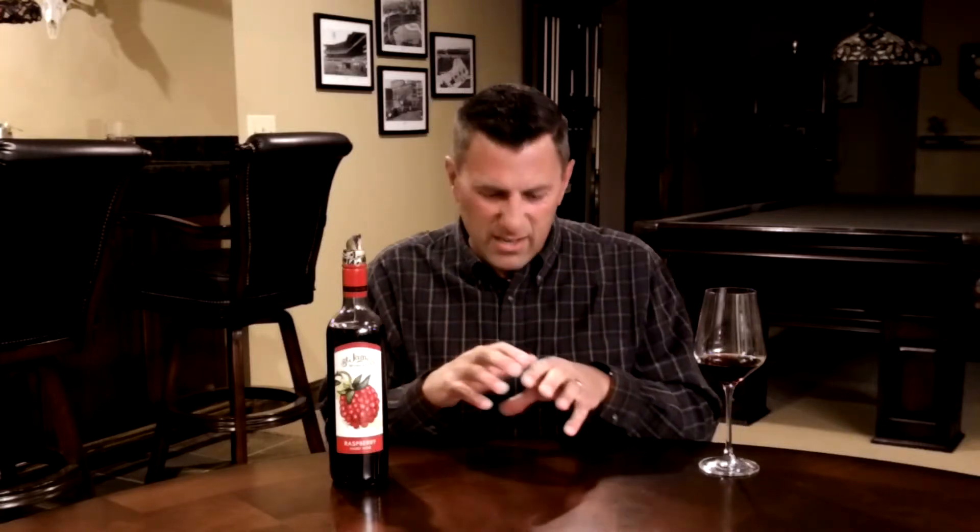With grapes, we generally don't have to do that because it's kind of the perfect package to begin with. When we think about fruited wines, we can think about all types of beautiful fruits: bananas, apples, peaches, apricots, pineapple, pomegranates, mangoes — even obscure things like dandelions. If it has sugar content in it, we can create wine from it.